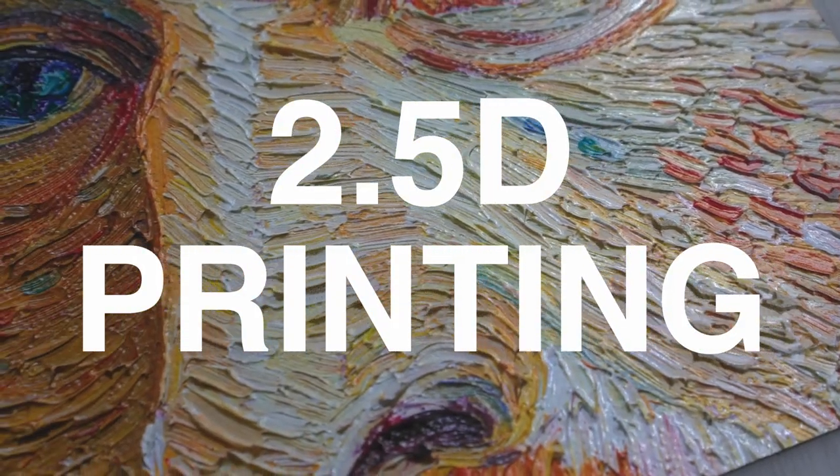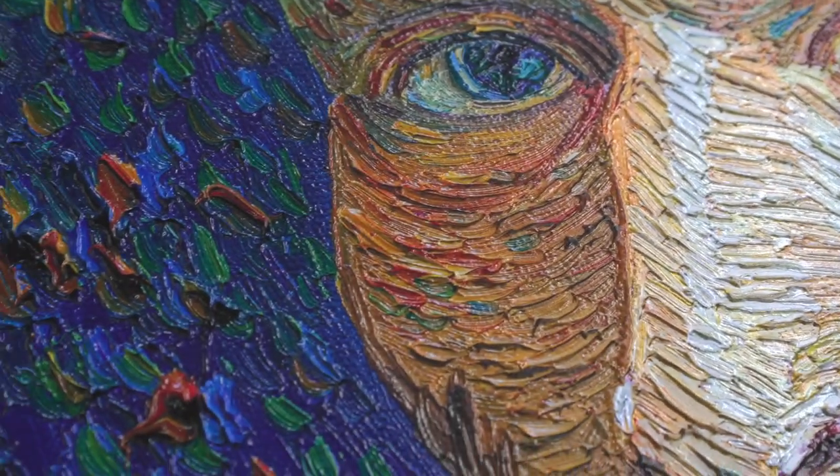There's a new kind of printing, and there aren't very many people offering this type of printing right now, but my friends at the print shop are doing it. It's called 2.5D printing. Now you can print texture on your images, bringing them into a new dimension. You can feel it — you can see the relief on it. So I've picked out some images that might look cool in 2.5D.